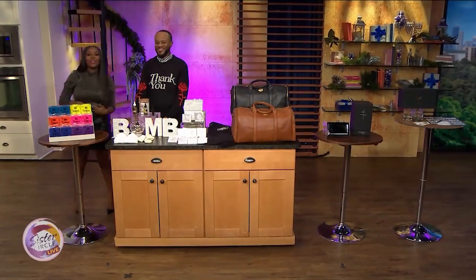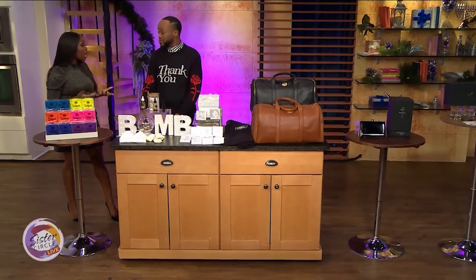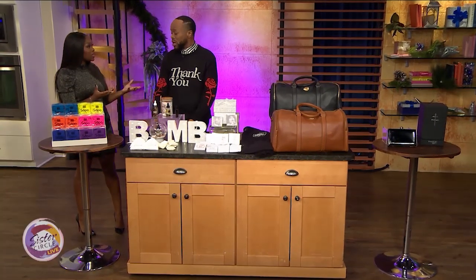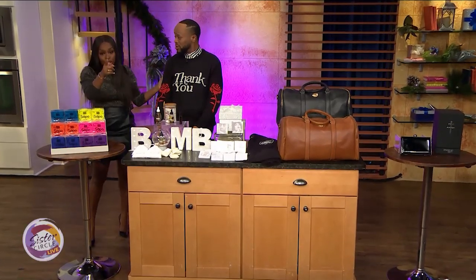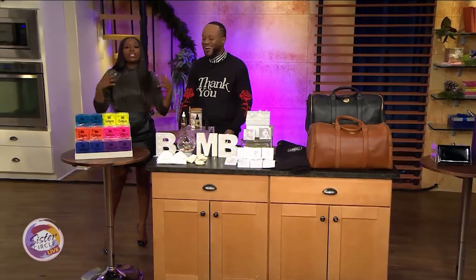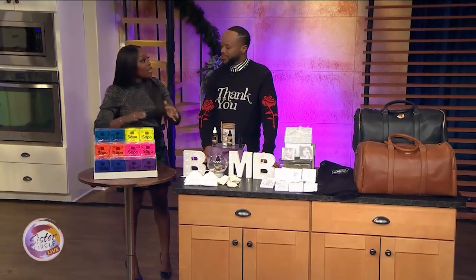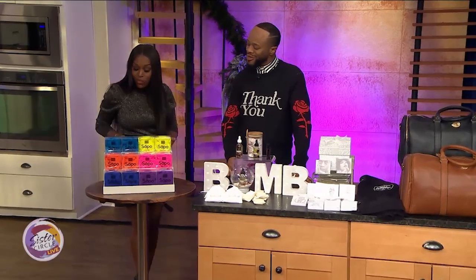Welcome back to Circle Live. The holidays are here and like most people, some of us procrastinate and still need to get some gift shopping done. Our good friend Satchel Jester is here to give us all we need for some great last-minute gifts that are not that expensive and we can have them on Christmas Day.